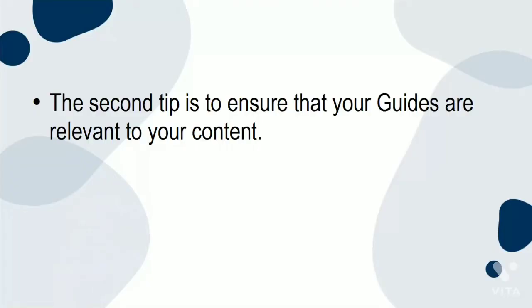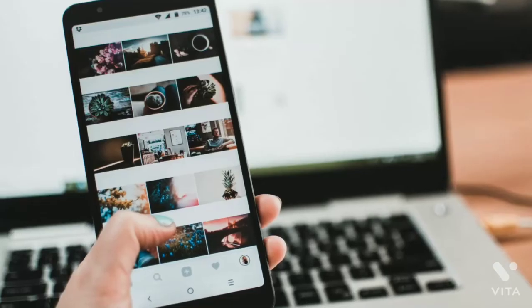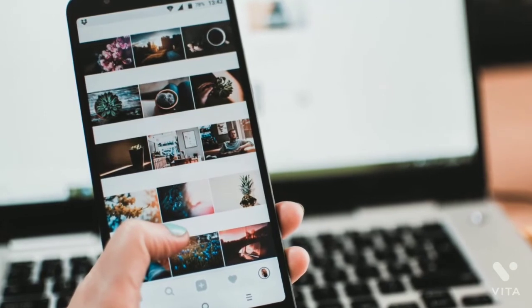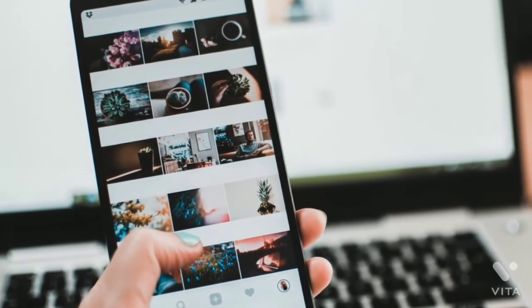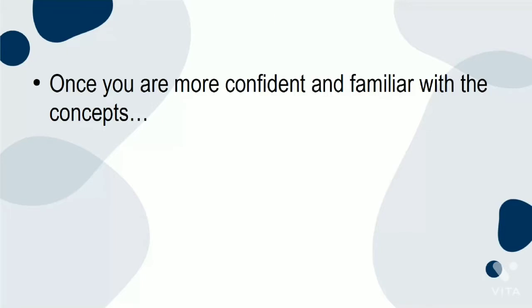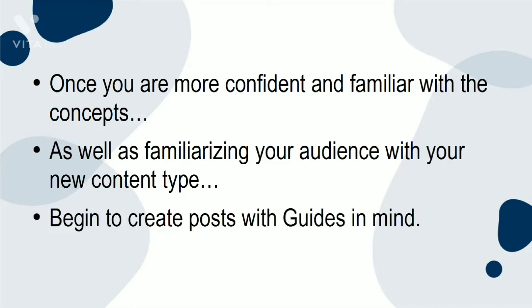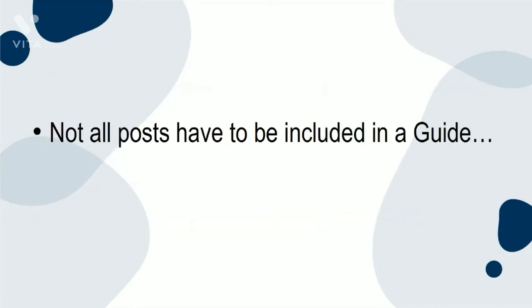The second tip is to ensure that your guides are relevant to your content. You do not need to create new posts or avenues for your content in order to create a guide. First, you should use and expand on the content you already have. Collate similar posts into useful resources in a guide. Once you are more confident and familiar with the concepts, as well as familiarizing your audience with your new content type, begin to create posts with guides in mind. Not all posts have to be included in a guide.